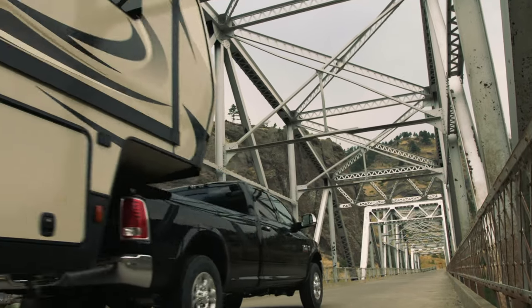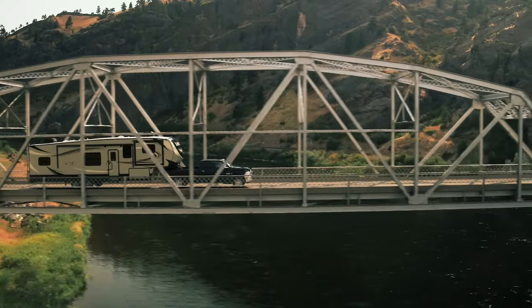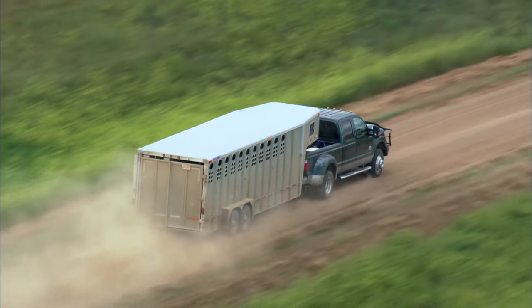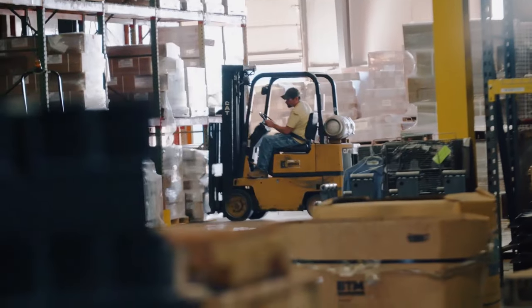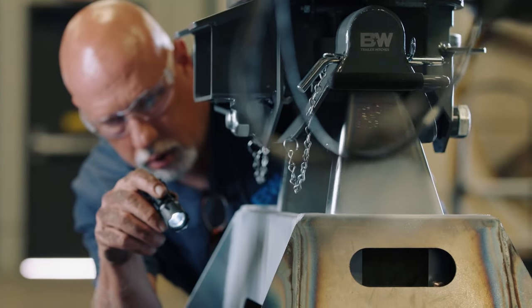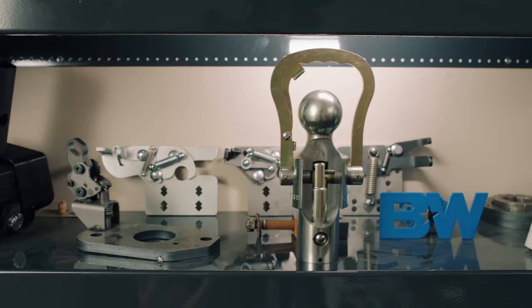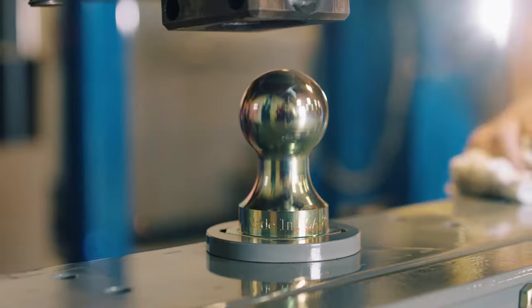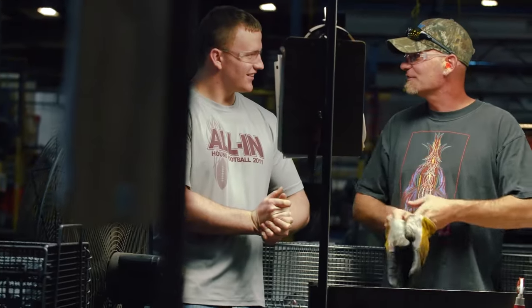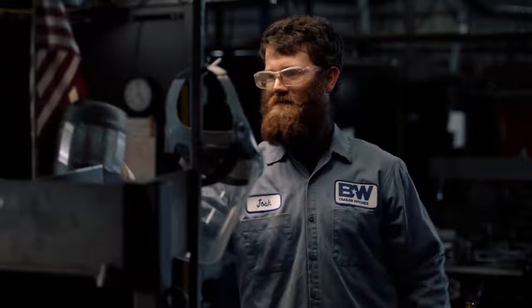People tow trailers every day, and what they care about the most is safety. We use testing as a way to ensure that safety is always going to be there for our customers. As it stands today, the manufacturers follow a recommended practice — it's not a standard. At B&W, we go well beyond this recommended practice because we want to put products out there that people can trust, that we can feel good about, and that we can drive down the highway and see a B&W product and have not a worry in the world that that product is safe.